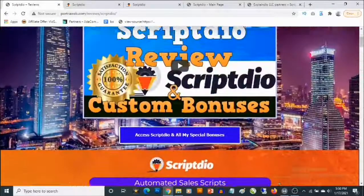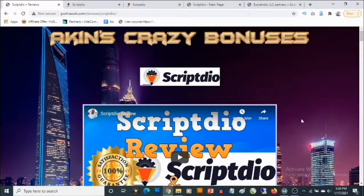That's going to be my review for ScriptDeal. If you have any questions, feel free to drop them in the comment section below. Thank you for checking out this review — bye for now.